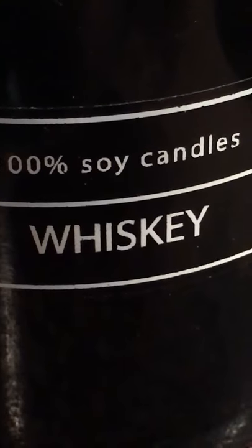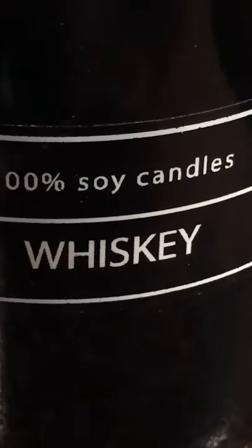This soy candle definitely smells like whiskey. It's Wax and Wick — as you can tell, it's got a wooden wick. The wax is kind of a creamy color and it's made in Chicago. It's a good size candle.